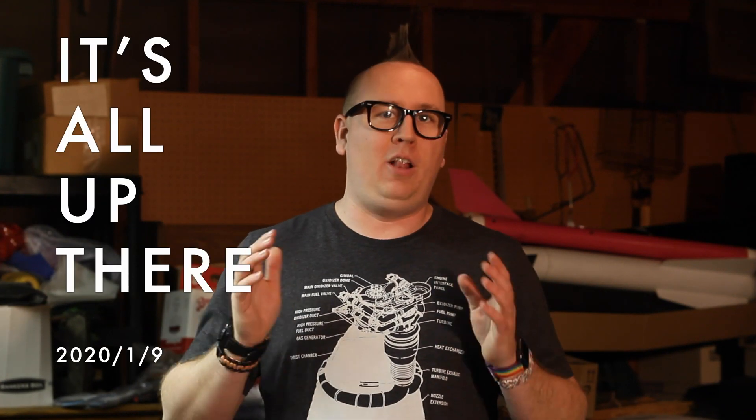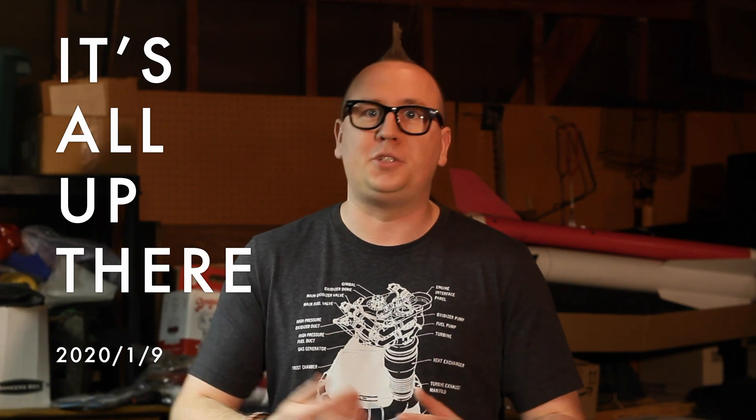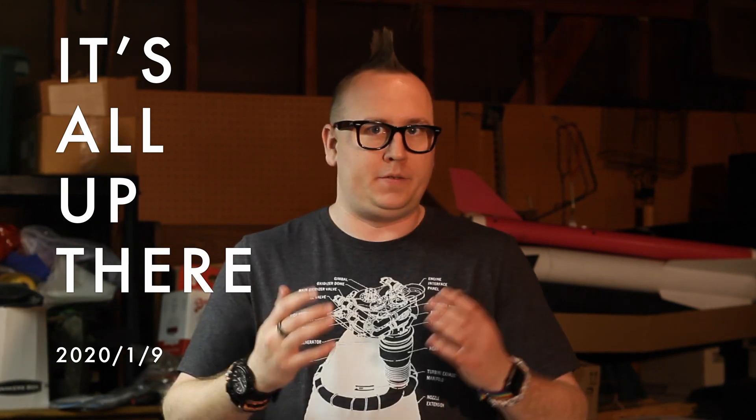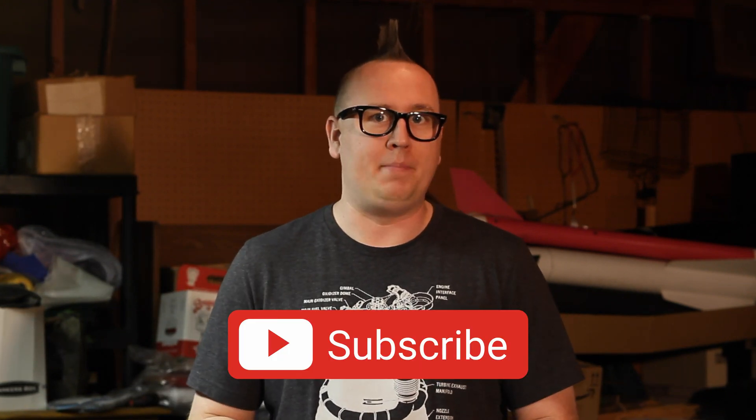Hello all and welcome to the first episode of It's All Up There. I'm very excited to be bringing you space sciences and astronomy news. We're going to be talking about a terrifying parking job on an asteroid, driving a little bit on Mars, and some active volcanoes potentially on Venus.